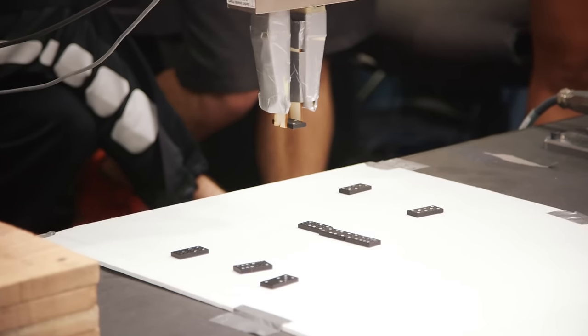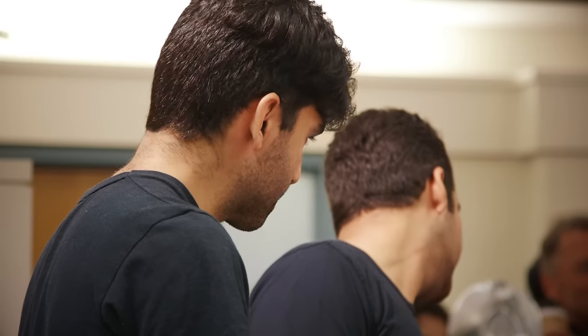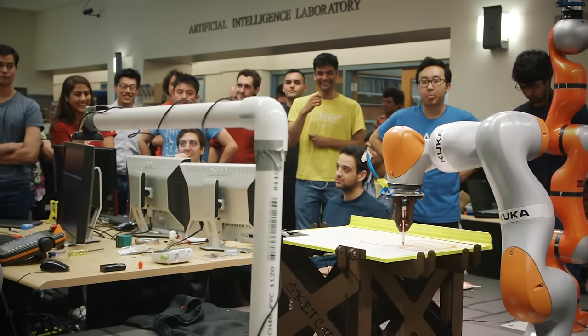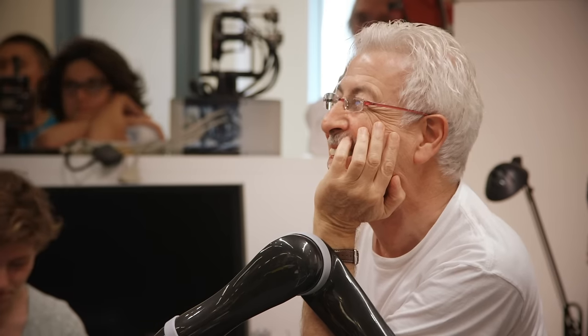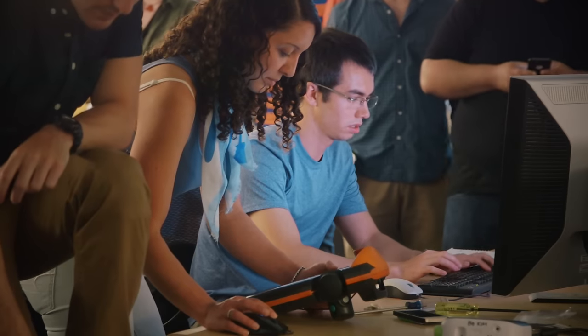Our project was: can we teach an industrial robot arm to have an artistic side? We took a raw image — like a trumpet, a smiley face, or the Stanford logo as we demoed — and translated that into a sketch on the robot. This required us to segment the image into a series of edges and then control the robot arm to trace out those edges.